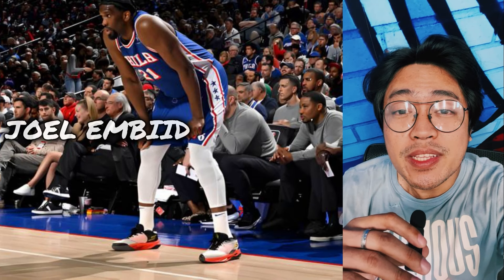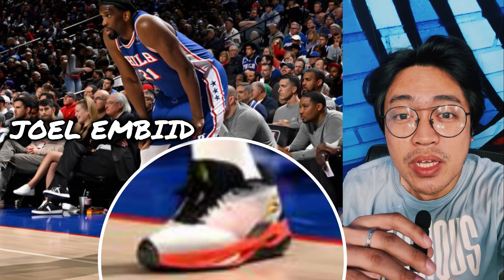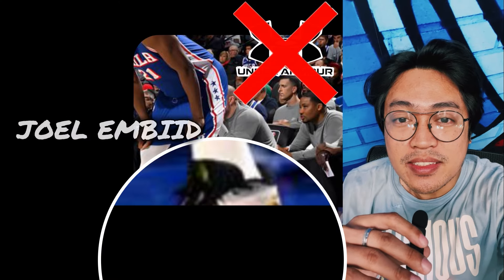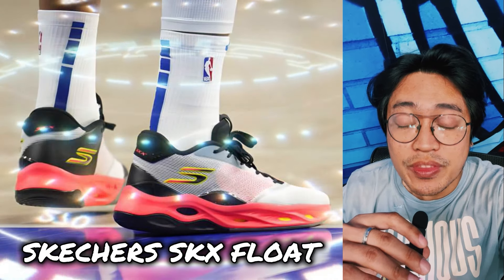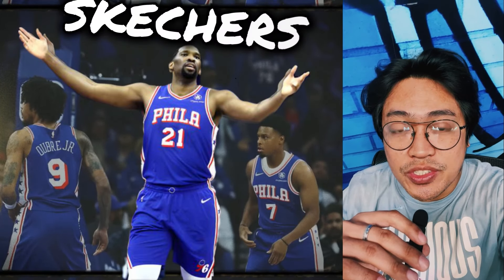After rehabilitating from a surgery on his left meniscus last February 6, Joel Embiid has returned to the NBA hardwood, but this time with a shoe on his foot that is not from Under Armour. Gone is the Under Armour Embiid One. In its place, the Skechers SKX Float. It's official — Joel Embiid has signed a multi-year shoe deal with Skechers.